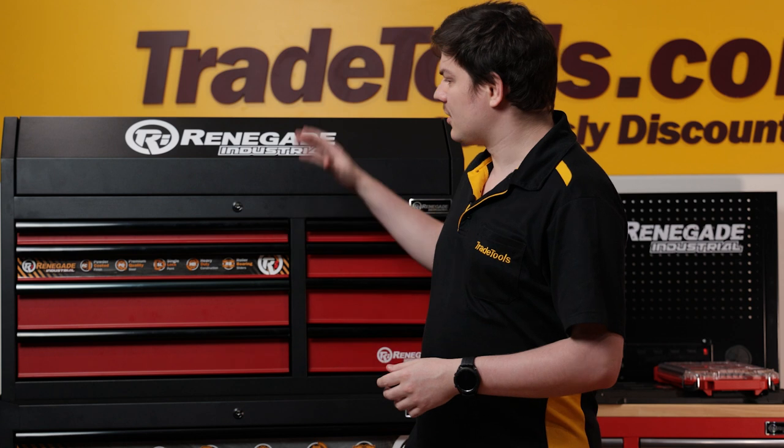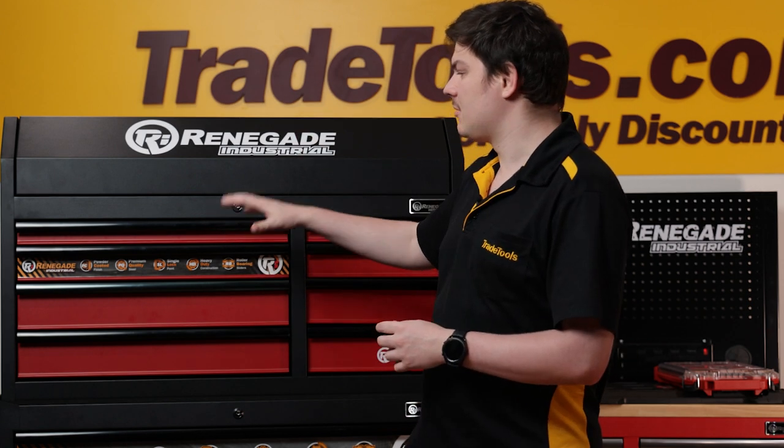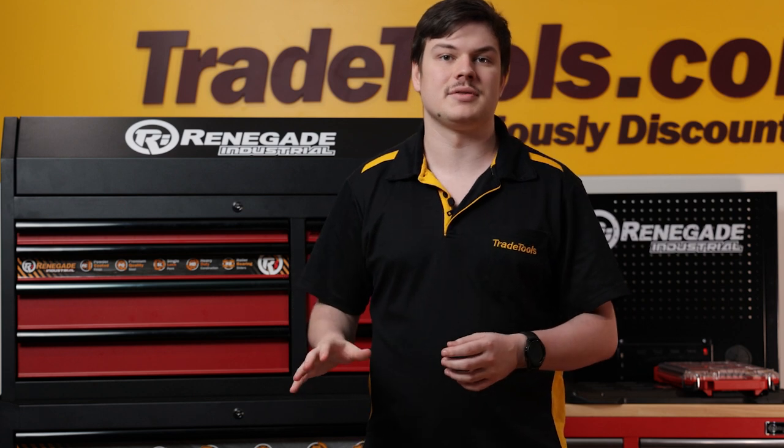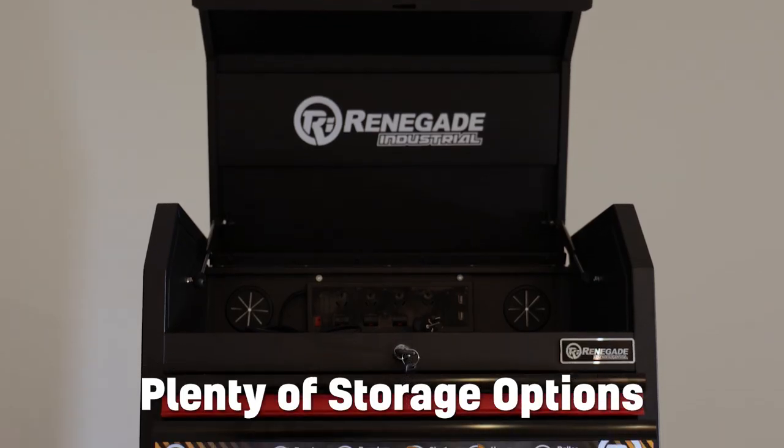I actually really like the matte finish powder coat because not only does it protect the steel construction, but it gives it a really premium look and feel. It also hides greasy finger marks really easily and cleans off really easily too.